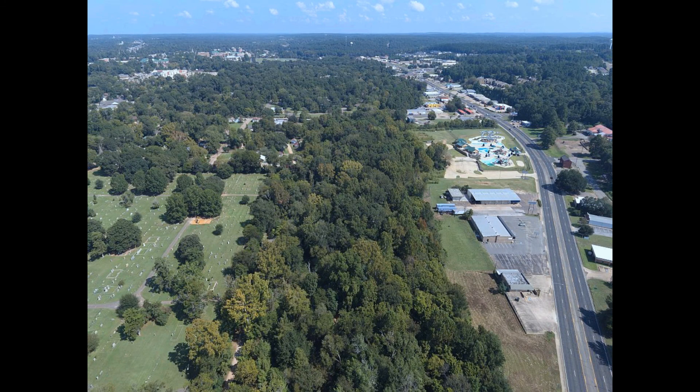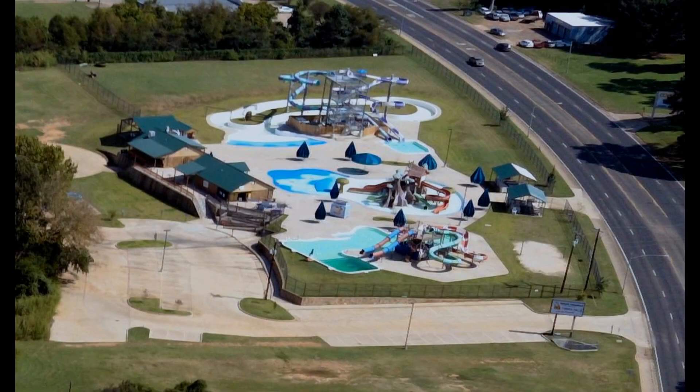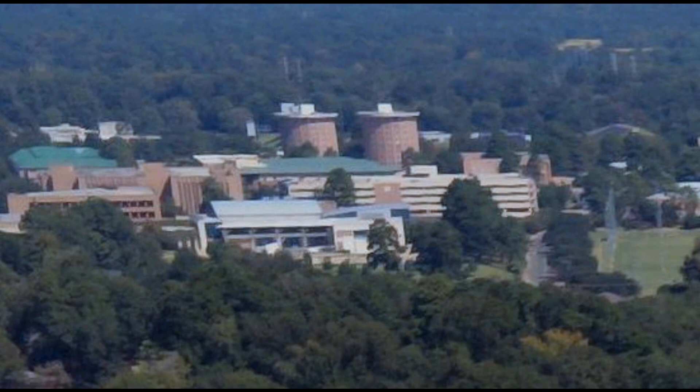At 400 feet, this is University Drive in Nacogdoches from East Main, looking north. The next two enlargements were taken from this original. This first enlargement is the Kingdom Water Park. In the far distance is the Stephen F. Austin University Twin Tower Dorms.